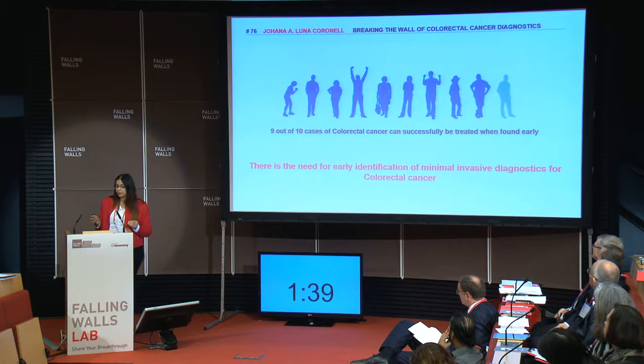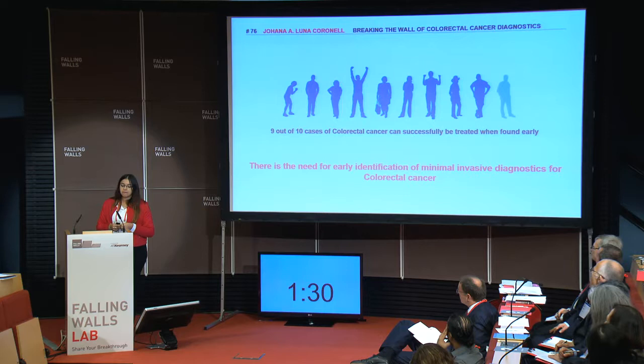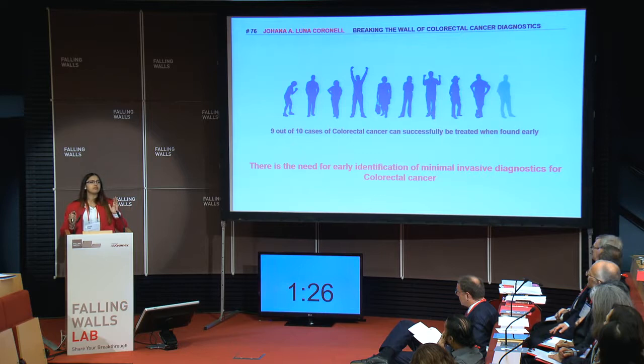So wouldn't it be great if we had minimally invasive diagnostics that we can use to detect colorectal cancer? At AIT, we've successfully done that, just using a simple blood sample.